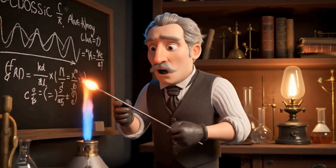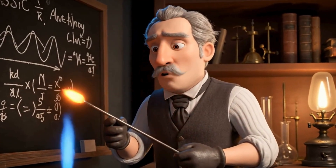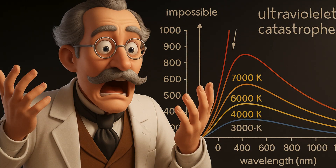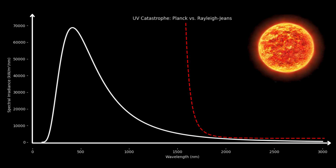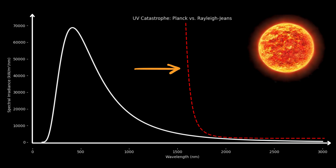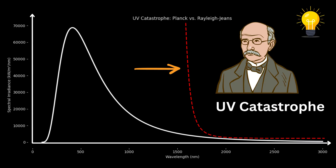Scientists tried to explain it using their best theories at that time, but something went wrong. Their calculations predicted something impossible: a hot object should blast out infinite energy, especially in ultraviolet light. This disaster, known as the ultraviolet catastrophe, shook the foundations of science. But from this failure came a revolutionary idea that changed how we see the universe. Let us see how.